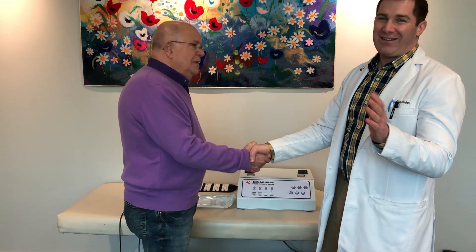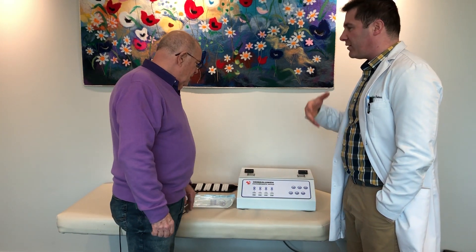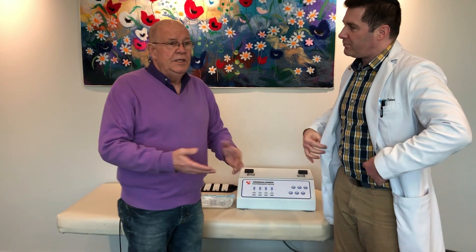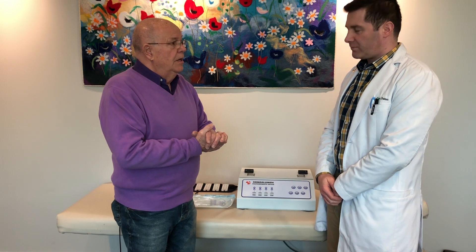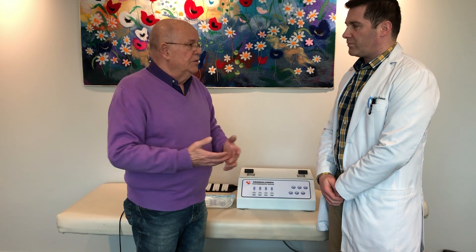He only comes out once every 10 years, so we're happy to have him. Gene, tell me a little bit about UBI — ultraviolet blood irradiation — what it's been used for, just a quick history. It's been around since the 1920s. Emmett Knott first invented the hemo irradiator, and they used it at that time primarily for septic infections — a lot of women were getting under-the-counter abortions and getting septic infections — and also other means of acquiring an infection. He used it for that primarily: acute conditions.